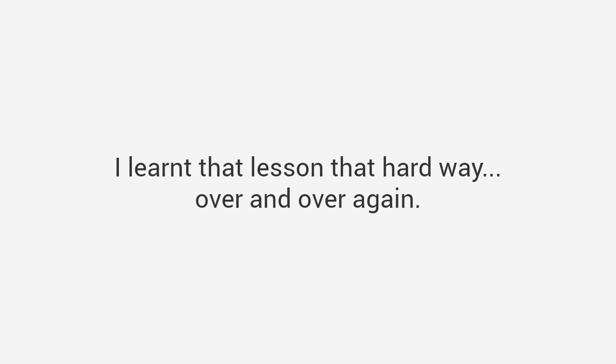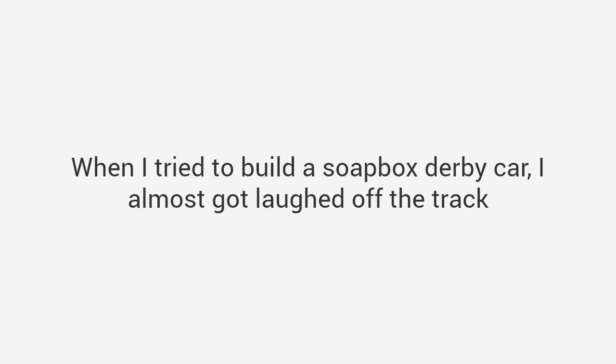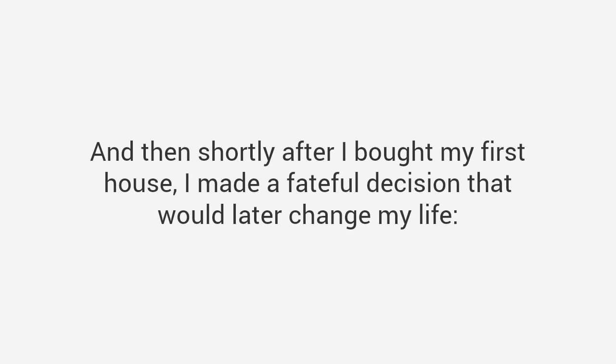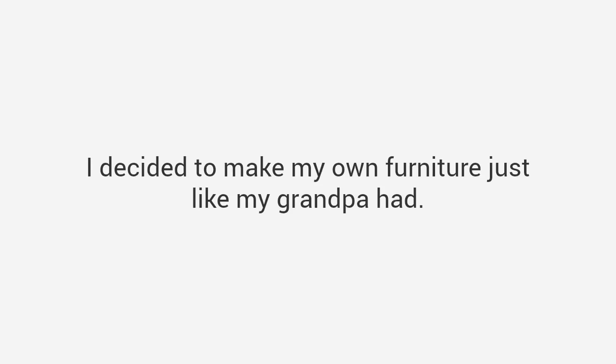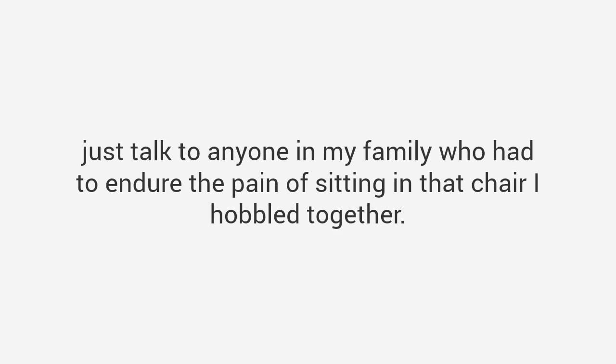I wanted to be just like him, but apparently the woodworking gene never made it to my own dad, and it definitely didn't make it to me. I learned that lesson the hard way. The first birdhouse I built looked like a bomb hit it. When I tried to build a soapbox derby car, I almost got laughed off the track. It was so bad. Then shortly after I bought my first house, I decided to make my own furniture just like my grandpa. I would start with a simple chair. I bought hundreds of dollars of materials, wasted most of it, and ended up with a chair that looked more like a torture device. We all still laugh about it today.